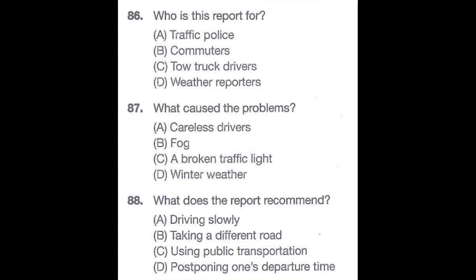Questions 86 through 88 refer to the following report. This is Matilda McKay with an AM800 rush hour traffic report. Expressways into the downtown area are particularly troublesome due to the heavy snow we received overnight. Also, if you are traveling eastbound on Willington Avenue, be prepared for delays around Annex Drive and Suffolk Street — a three-car accident, likely caused by icy driving conditions, is blocking traffic there. If at all possible, we recommend that commuters take public transit this morning. Stay tuned for our next traffic report in 15 minutes. Number 86: Who is this report for? Number 87: What caused the problems? Number 88: What does the report recommend?